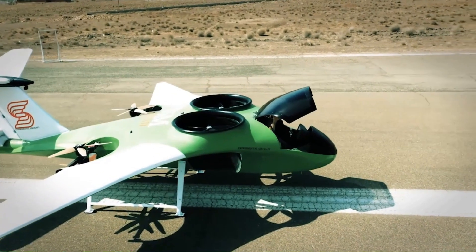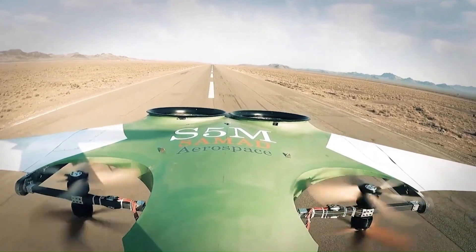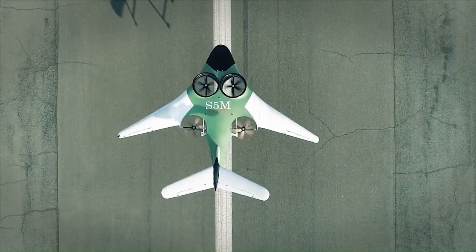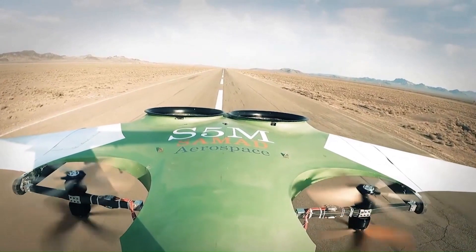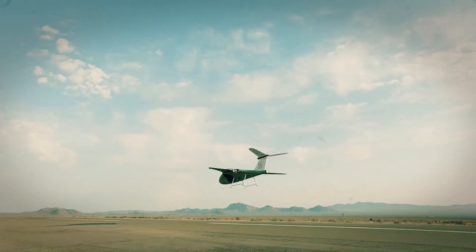The East Darling can carry up to two pilots and five passengers, has a cruise speed of 250 knots, and a range of 1,000 kilometers. It can take off and land vertically, making it suitable for urban air travel and remote locations. Arc Aero Systems expects to begin selling the East Darling in 2024.